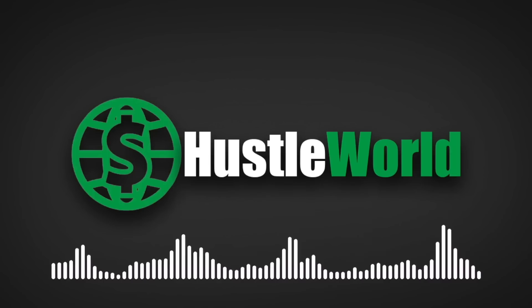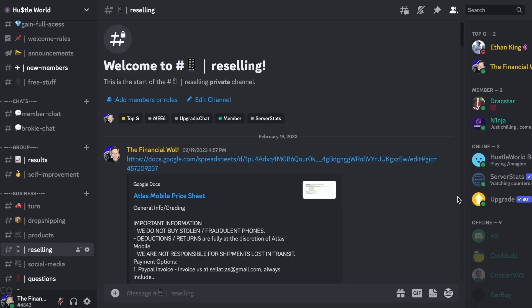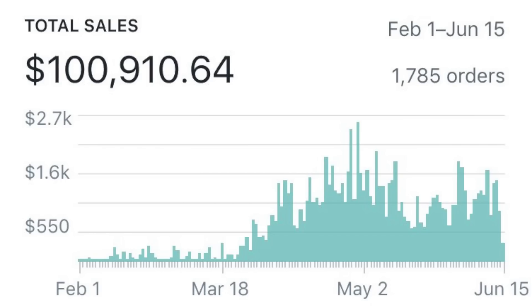While we spend this next $600 diving deeper into the world of the dark web, I want to thank this video's sponsor — myself. I just relaunched the Financial Wolf Discord into Hustle World, which features weekly members' calls, live podcasts, and different channels breaking down things like how to start reselling or an hour-long dropshipping tutorial on how to scale a store to six figures. All of that content is live in Hustle World right now.